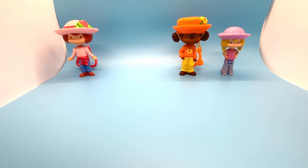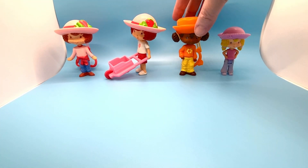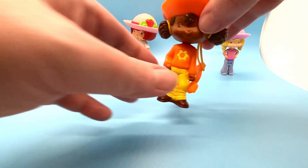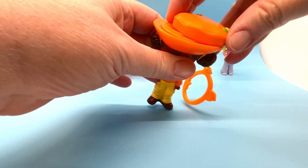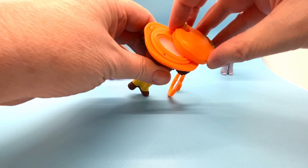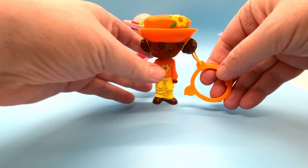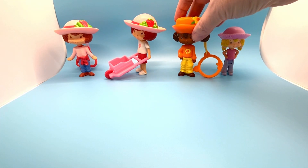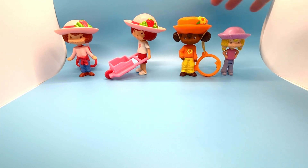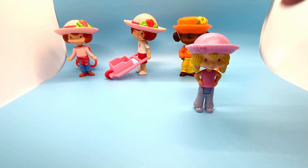This is Orange Blossom — she's also a lip gloss. Her head turns, her hat swivels, and she's got orange-scented lip gloss inside. She also has a little orange-shaped clip for keys or for clipping onto a book bag or another item.